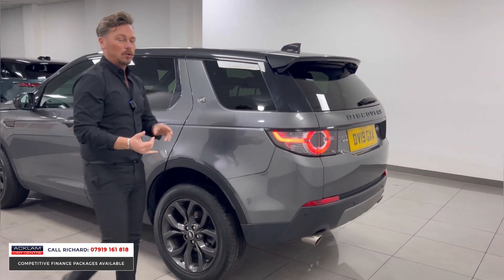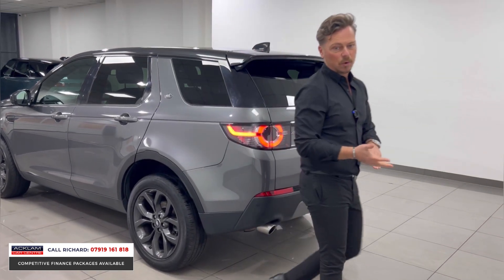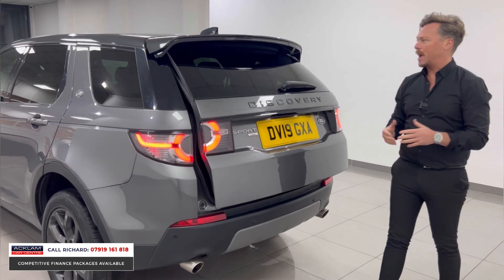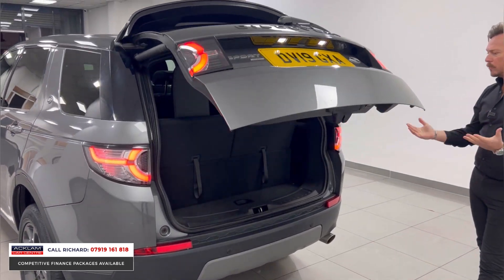It'll come fully prepared by our team, which means it'll go through an MOT and a service if required — tyres, brakes, whatever it needs. If you look at the space element to these, they are fabulous.